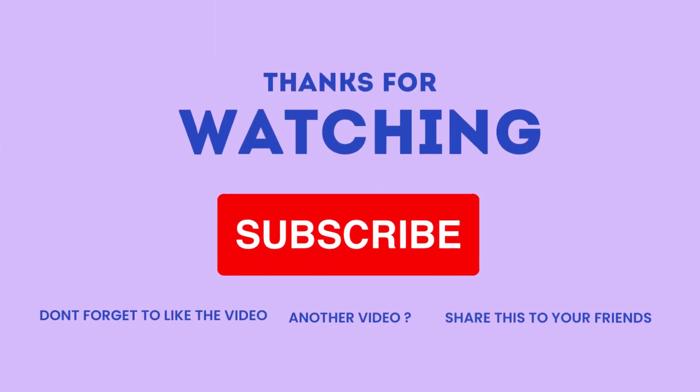Thanks for watching! Don't forget to like this video, subscribe to our channel, and share it with your friends. See you in the next video.